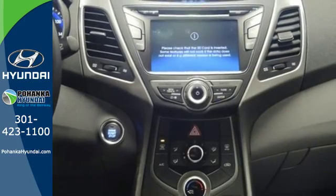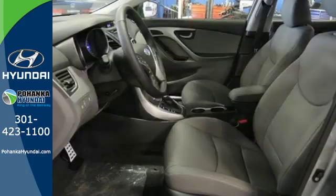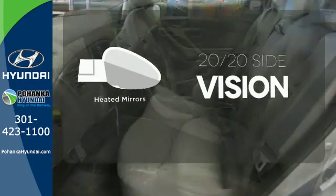Add to that outstanding fuel economy, and it's hard not to imagine yourself in this exceptional car. The heated mirrors let you see behind you without all the work.